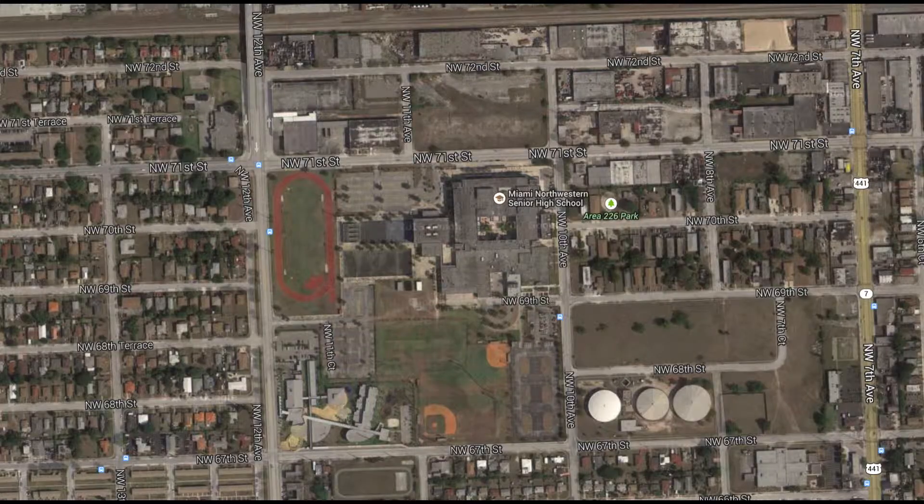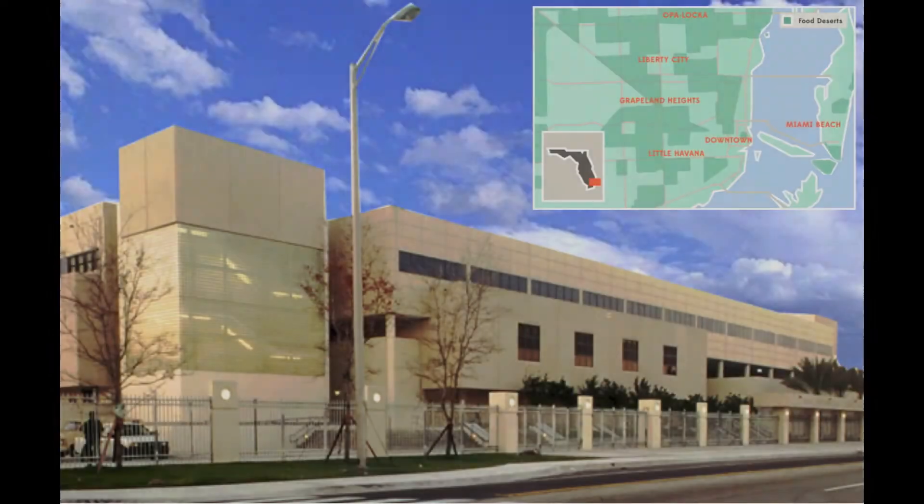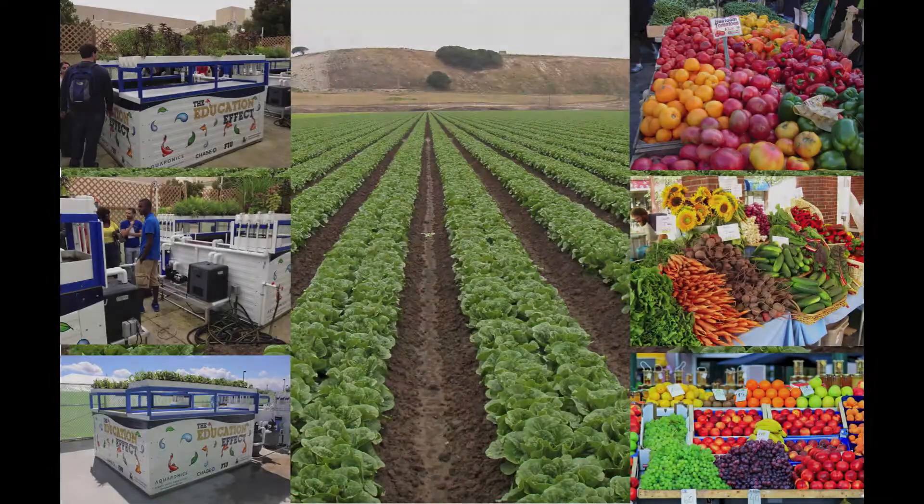Northwestern High School, in the heart of community-active Liberty City, is surrounded by urban desert-like conditions that has inspired leaders to develop an aquaponic lab as a foundation of a bigger agriculture system to grow plants, vegetables, and fruit.